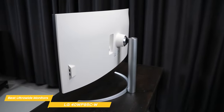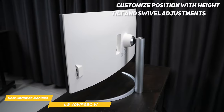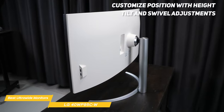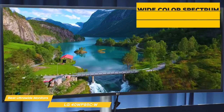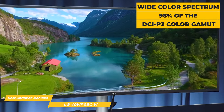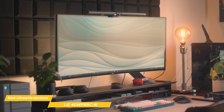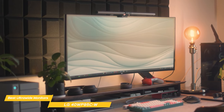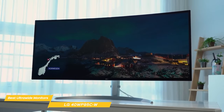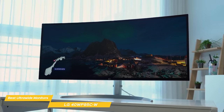The design is fantastic — the 40WP95CW has a three-side virtually borderless design on a minimalist stand that looks great on any desk, with height, tilt, and swivel adjustments. The real star of the show is the display: a nano IPS panel that supports a wide color spectrum, 98% of the DCI-P3 color gamut, and vibrant color reproduction with HDR10 support. With a 21:9 aspect ratio and 178-degree viewing angle, you get a panoramic view that feels immersive and natural for movies, video editing, or gaming.